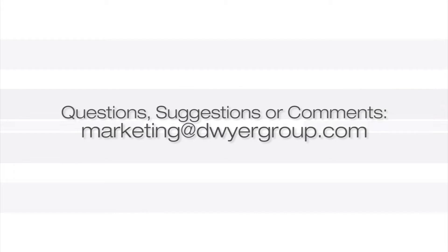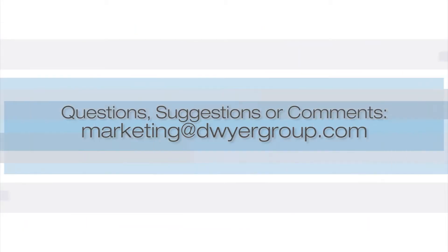If you'd like to look at getting your pay-per-click campaign up and running today, give your brand's marketing manager a call and they'll help you get started. Stay tuned for our next Marketing Essentials video. If you have any suggestions, questions, or comments, feel free to email us at the address listed.